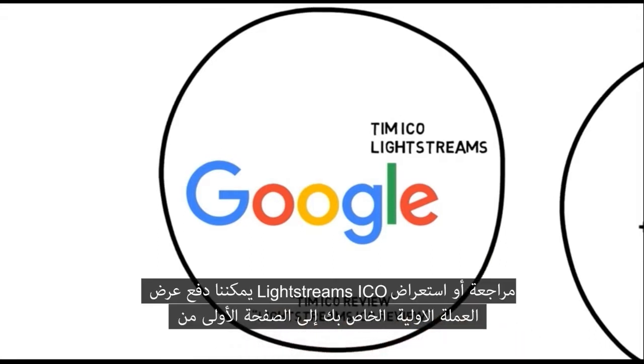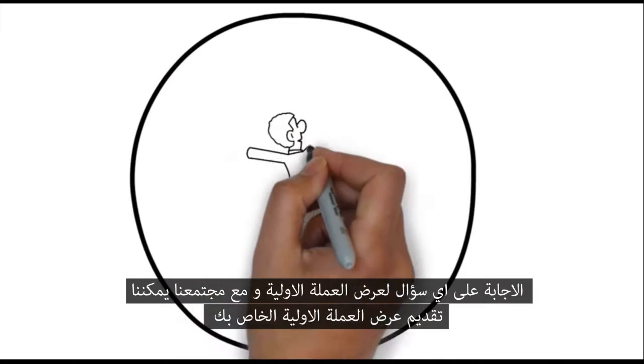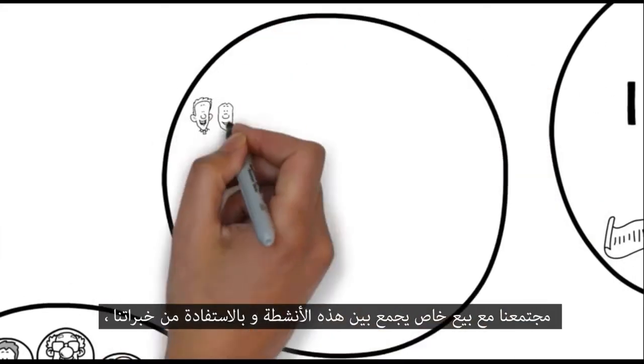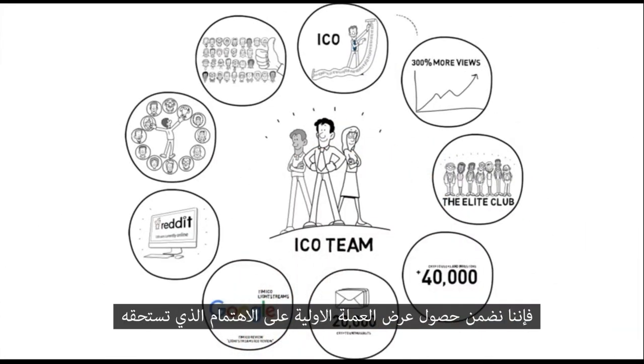We can push your ICO to the front page of the cryptocurrency subreddit with thousands of crypto enthusiasts. We can do an AMA for your ICO with our community, and we can introduce your ICO to our community with a private sale. Combining these activities and leveraging our expertise, we ensure that your ICO gets the attention it deserves.